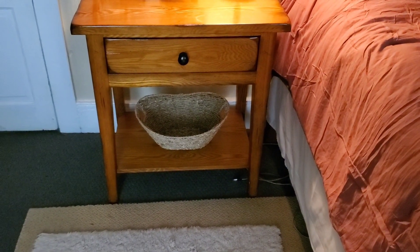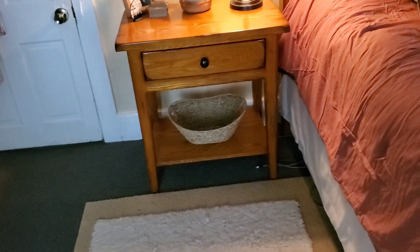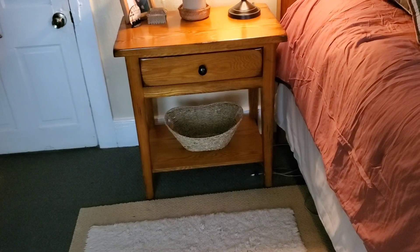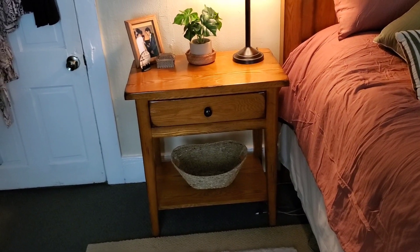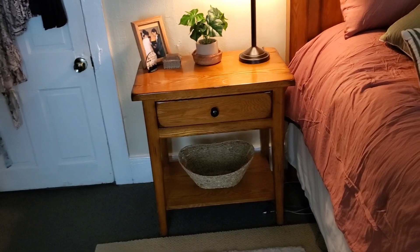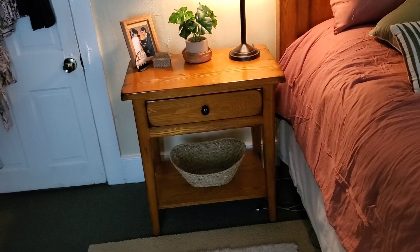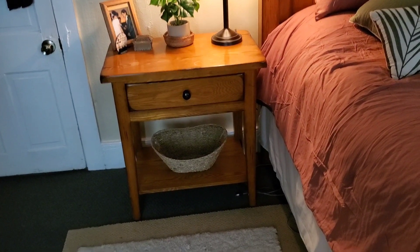And then a lot of natural fibers, like baskets — this is a natural seagrass. I got this from Walmart for $6.71, real seagrass, beautiful seagrass basket for a really good price. So you want to look for some baskets, real plants, fake plants, pothos, monstera, snake plants, succulents, spider plants, pampas grass, things like that — natural fibers, things from outdoors, which is a really big thing.